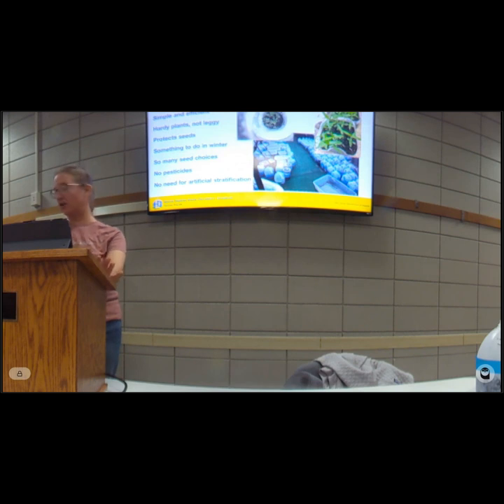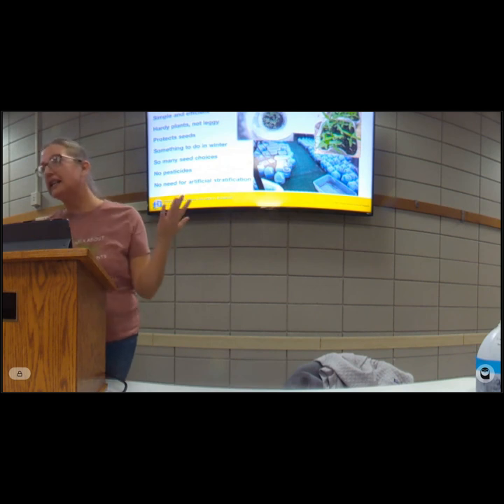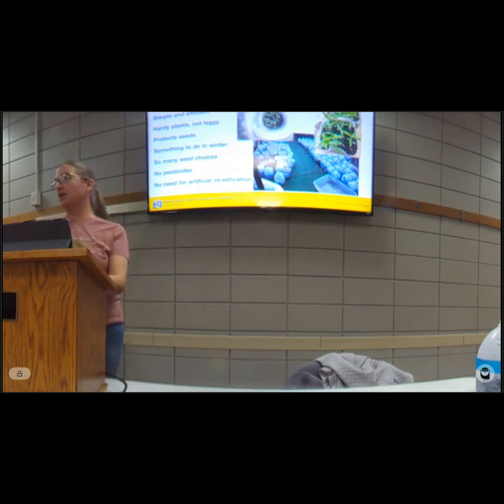We winter sow because it's simple — you can use recycled things you find around your house. It produces hardy plants that aren't leggy. If you've grown tomatoes indoors, they're reaching for the lights. With winter sowing, seeds germinate when it's still freezing out and they become tiny seedlings that can tolerate the cold — they are tough little plants. It also gives you something to do in the winter, like playing in the soil in January when it's snowing.